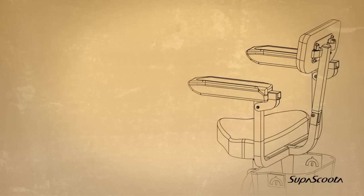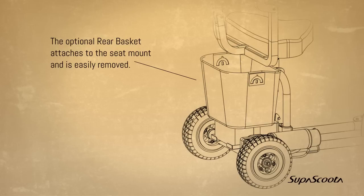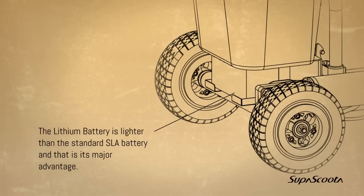Armrests come in two sections. The mount rails are attached to the bottom of the seat, making the armrests easy to remove for loading into a car. Rear basket — the optional rear basket attaches to the seat mount and is easily removed. Lithium battery — the lithium battery is lighter than the standard SLA battery, which is a major advantage.